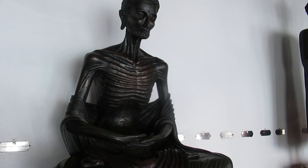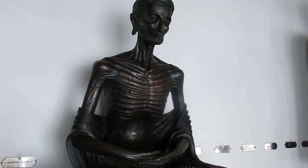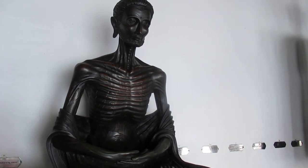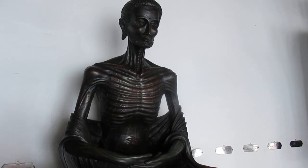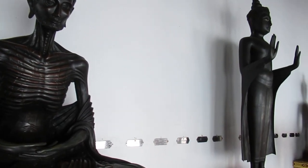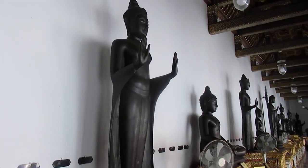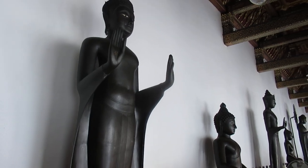Okay, the description. This is the Buddha Fasting. And this is the original — it is in Lahore, Pakistan. So these are Buddhas from all over the world that are replicated and originally displayed here.